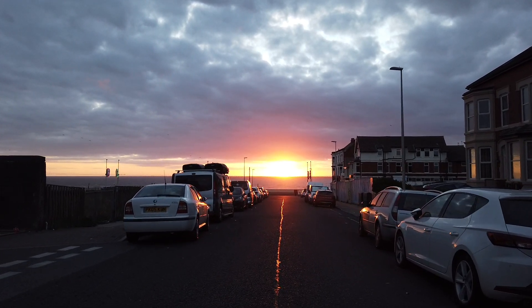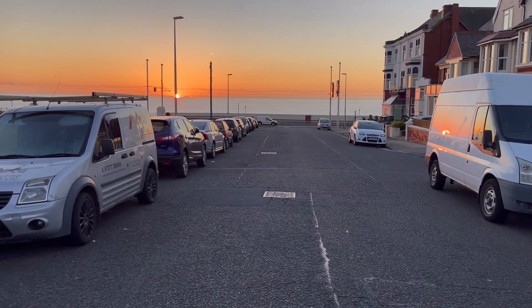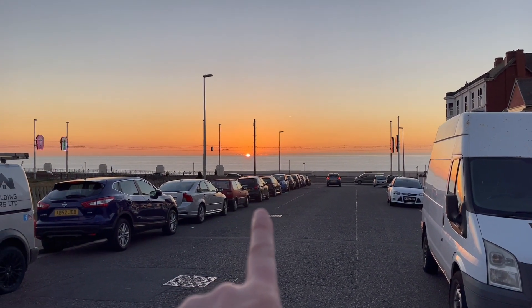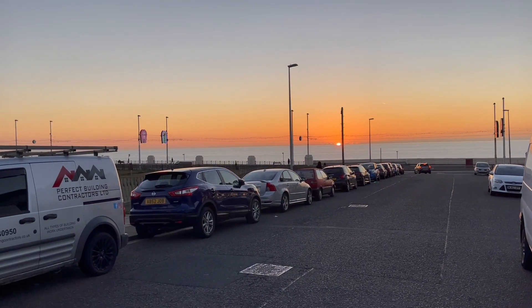Now we are mid-October and you can see just how far the sun has shifted. You can see that the sun has shifted right over here, and as we go towards the winter it's going to continue on and on until it gets right over here on the winter solstice.